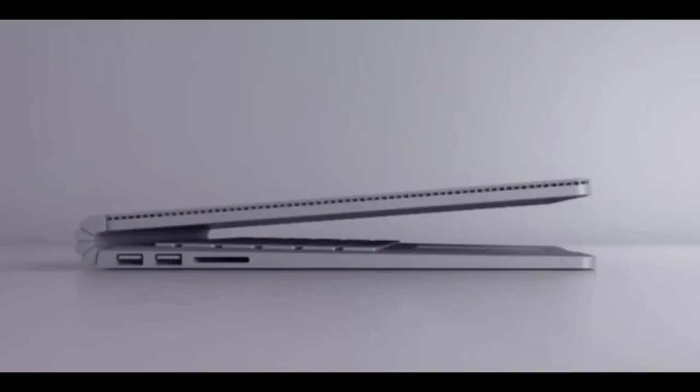Hey guys and welcome to part 3. It's going to be pretty short. The next device they unveiled is actually Microsoft's first ever laptop. It's called the Surface Book Laptop. It's a fancy new device.